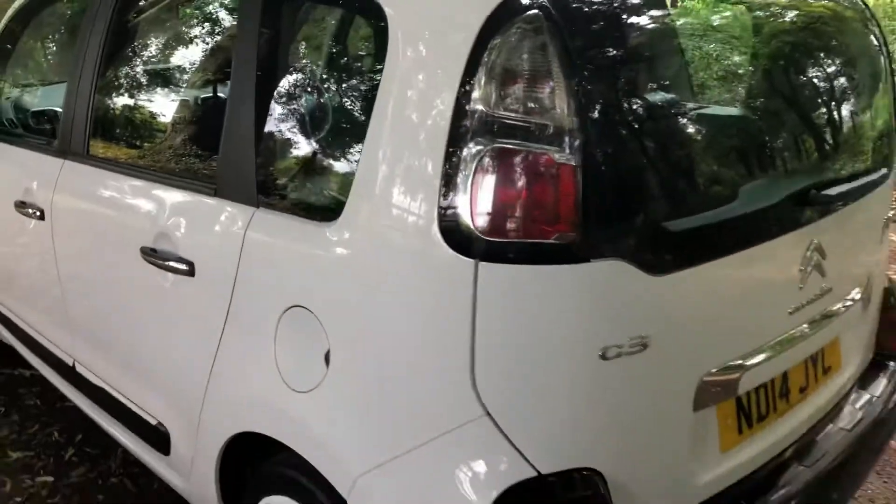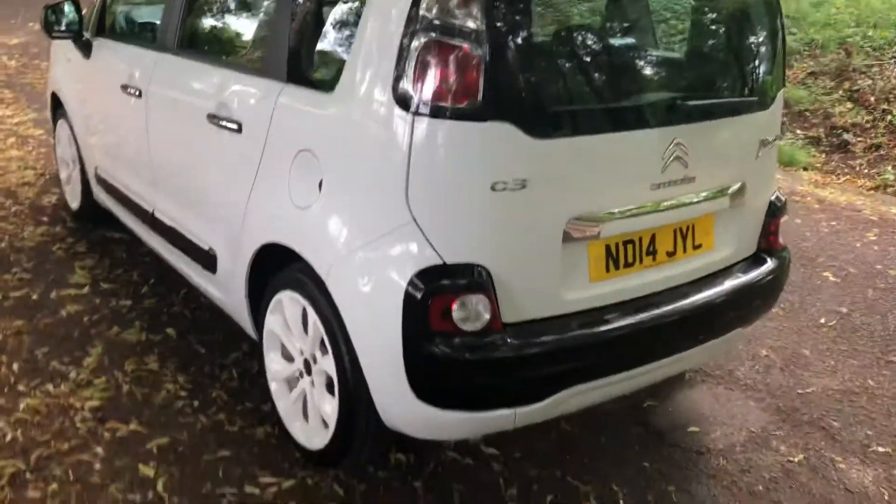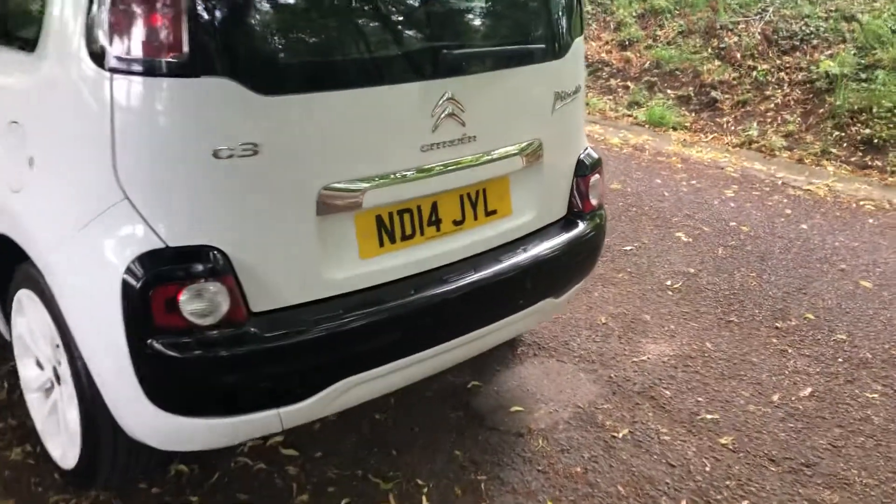Nicely finished off in the white with the white wheels and the colour coding all round, as you can see. Good boot space as well — for a small MPV, really good boot space, and the seats do fold down as well.